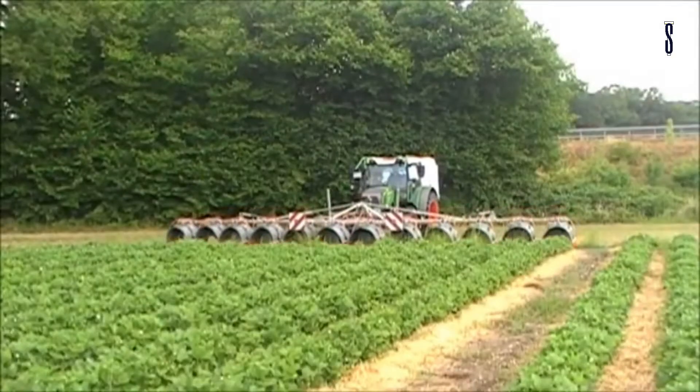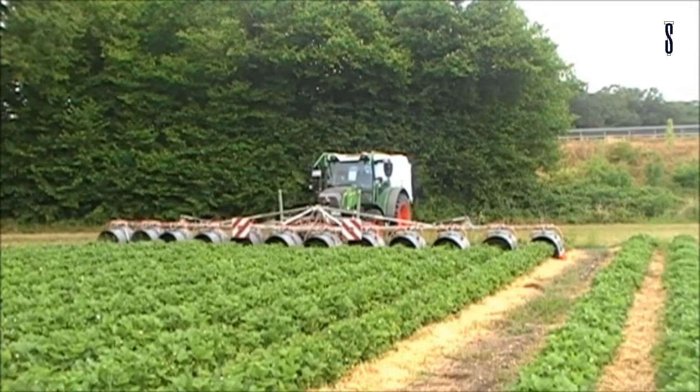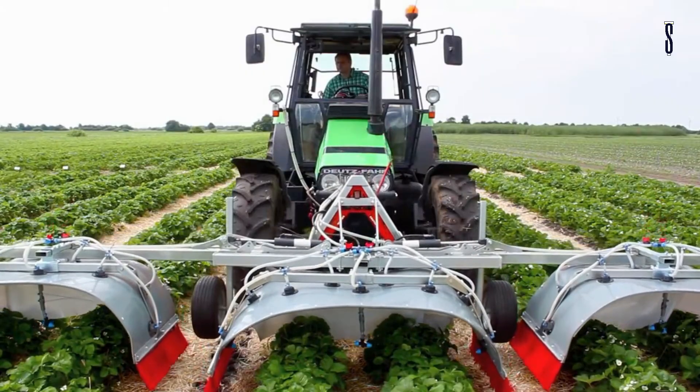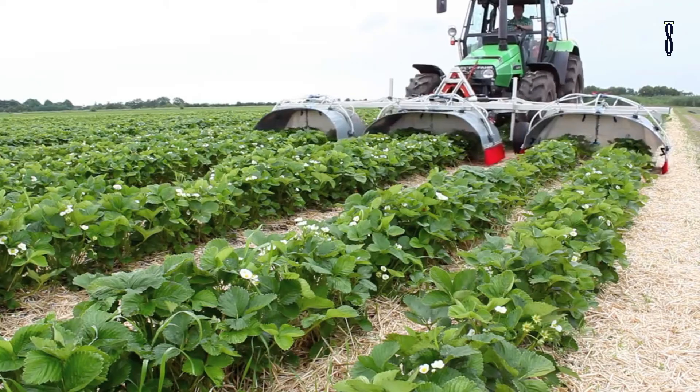Each spray station with up to six sprayers has a dome over it. There is a skirt at the back of the dome to ensure all spray overshoot is directed onto the plants. The boom can carry up to nine spray domes, thus covering nine rows at a time.